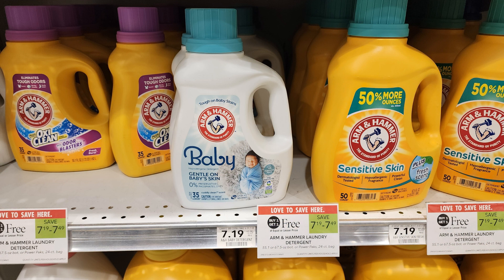The next deal is on these Arm & Hammer 55.1 ounce baby laundry detergents — buy one, get one free, priced at $7.19. I couldn't find any at my store, but make sure you check your store to see if there's a new $1 off one peel on the products. There's also a $1.25 Ibotta rebate. If you get two and can find those peelies and submit to Ibotta, they're going to be just $1.35 each. Without the peelies, they're going to be $2.35 each.